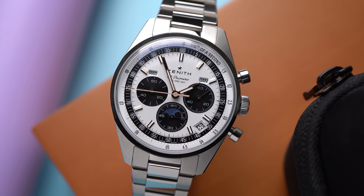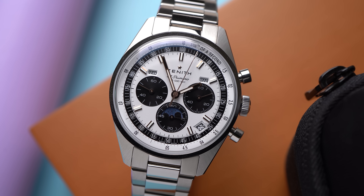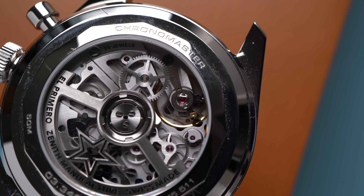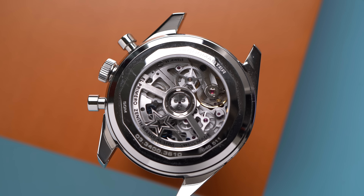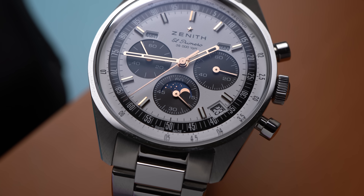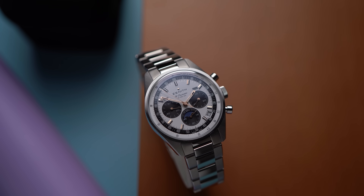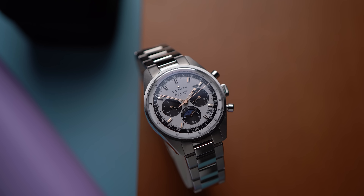That's awkward and not great, especially considering this is a newly developed movement — the El Primero 3610 — with 60 hours of power reserve. Like all El Primero movements, this beats at 5 hertz, or 10 times per second. It's a high-beat movement, which usually results in more accuracy, and in a chronograph it means you can time more granularly. This chronograph makes it relatively easy to time as precisely as one-tenth of a second, because the second hand makes a full rotation in just 10 seconds.